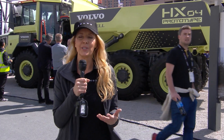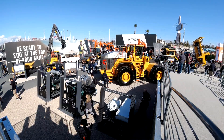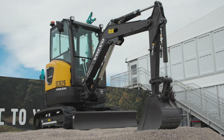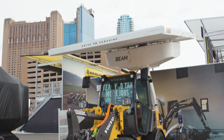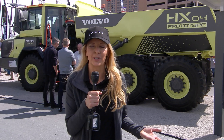Our industry continues to evolve, and the Volvo booth was specifically designed to showcase the products and solutions that can help customers be ready for the challenges and opportunities that are sure to emerge. So what do show attendees think about it? What are they excited about? What surprised them here at the show? Let's hear from some of them ourselves.